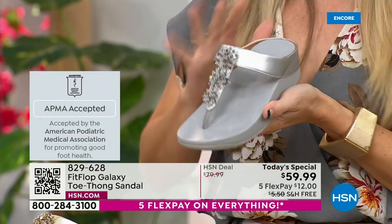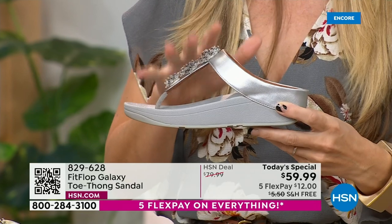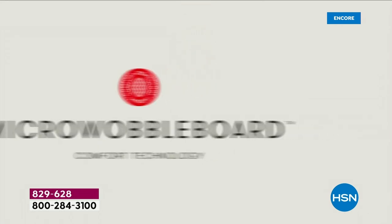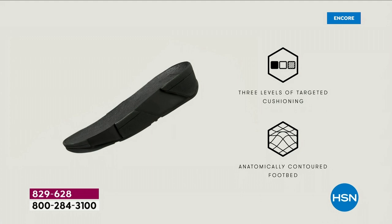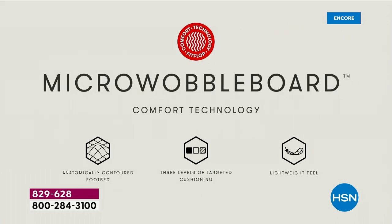That is a huge deal. It's not pay to play, so we have to earn that through creating shoes that promote foot health. It starts with that micro wobble board technology, so every sole is created by Dr. Kim Lilly, who is a doctor in biomechanical engineering. She works for Fit Flop. This triple density foam absorbs shock and diffuses pressure. It's actually shaped like a foot — a lot of our sandals are just flat like pancakes, and they're horribly bad for our feet.